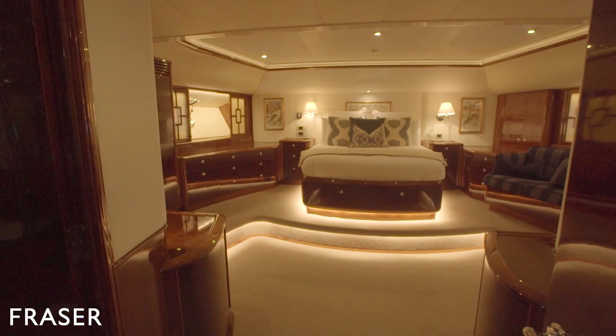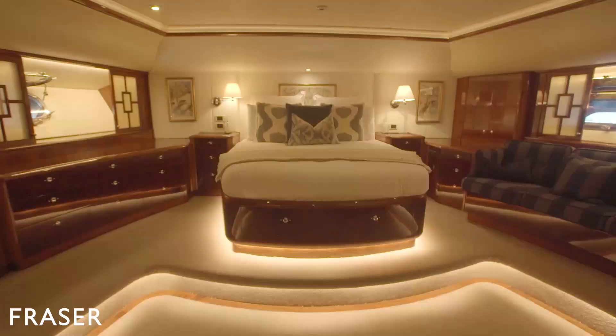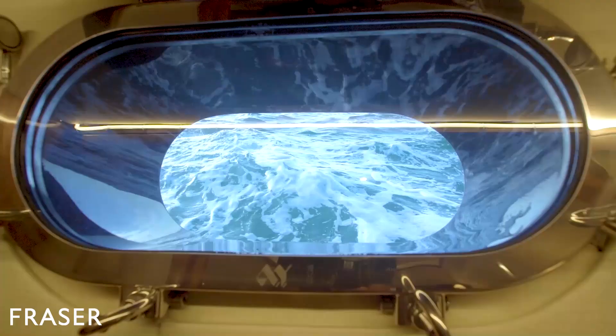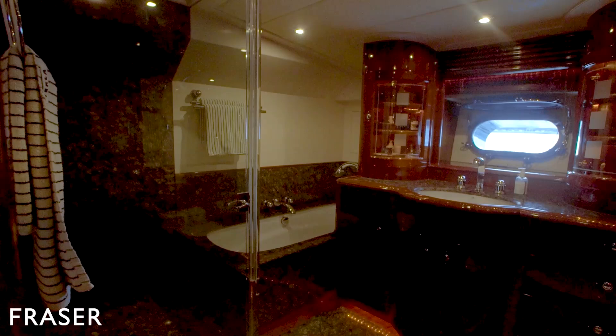We are now in the master stateroom at the aft end of the yacht. On the port side we have a little reading settee, and on the starboard side we have generous wardrobes and a small office desk. This is the master ensuite — we have both a marble shower and bathtub.